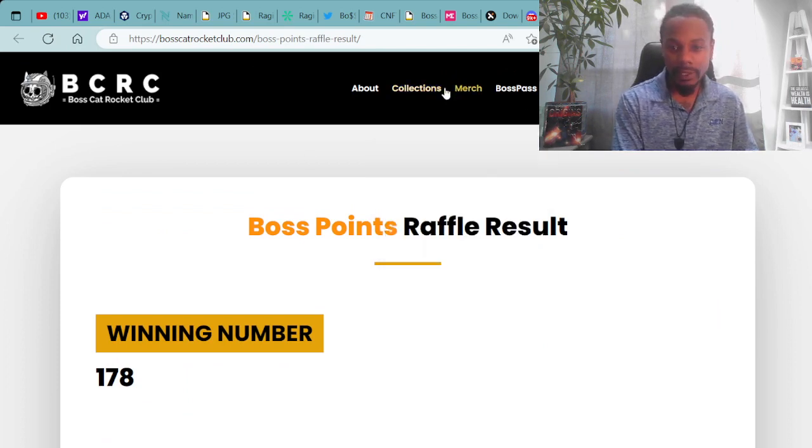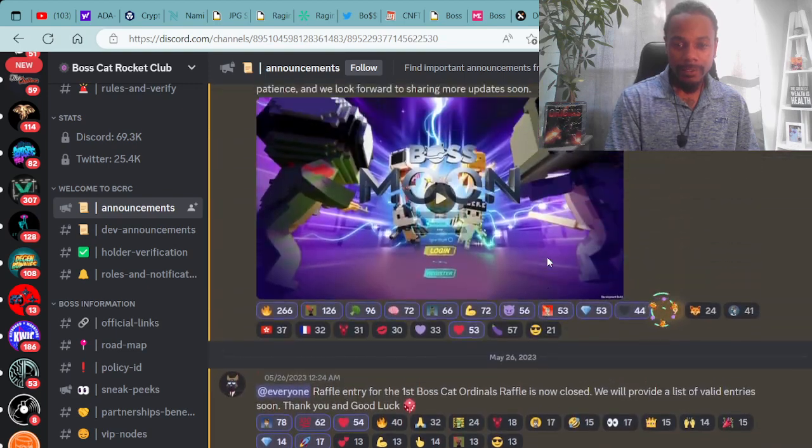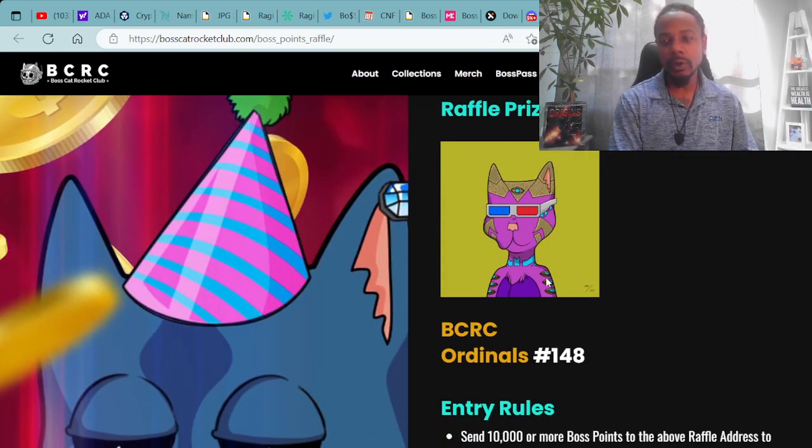Let's check out what cat this person won. Here is the Bitcoin ordinal that the winner of the raffle won: the pink feral fur with the 3D glasses. Congratulations again to the winner.